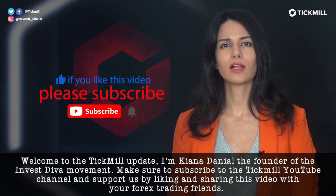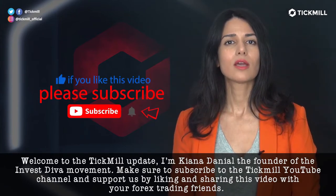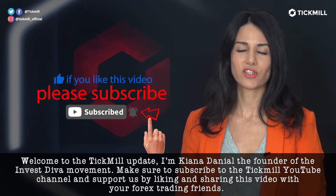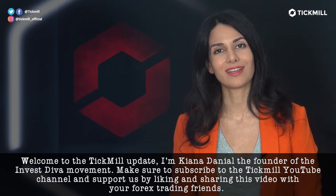Welcome to the Tickmill Update. I'm Kenna Danielle, the founder of the InvestDiva movement. Make sure to subscribe to the Tickmill YouTube channel and support us by liking and sharing this video with your Forex trading friends.